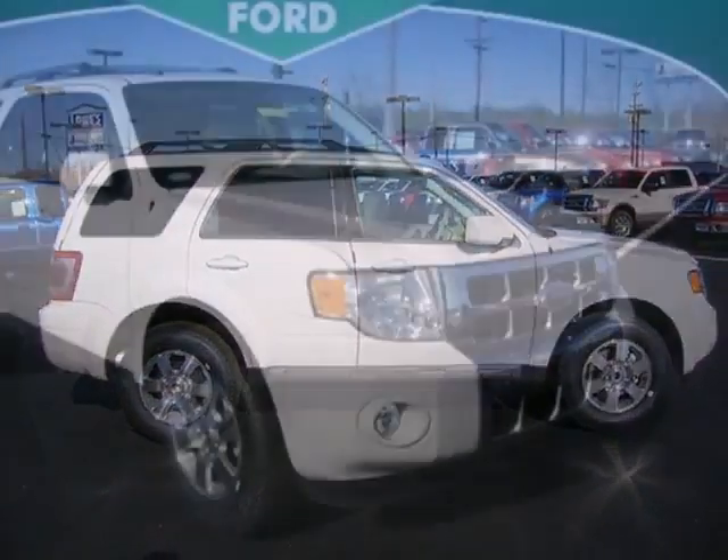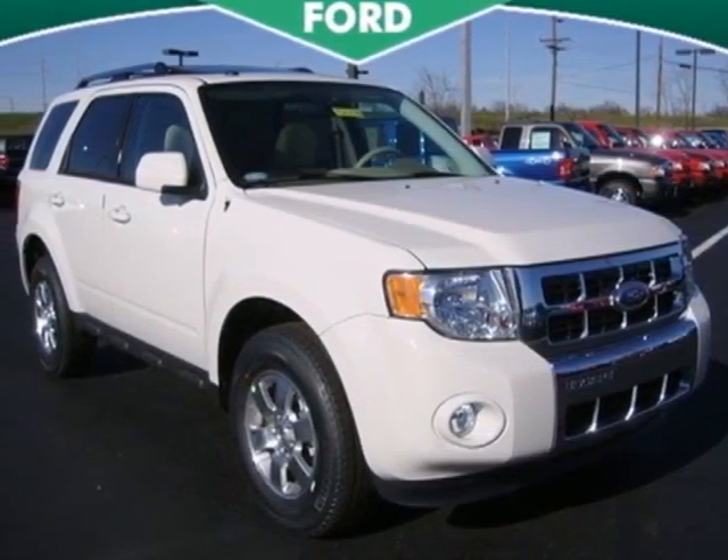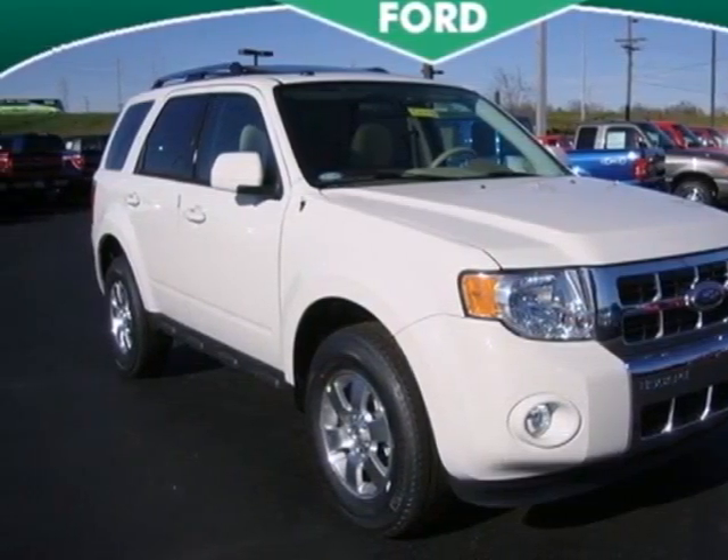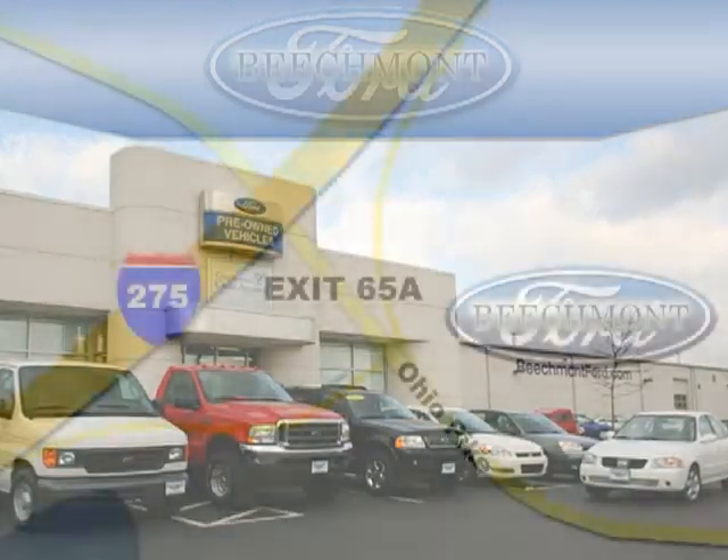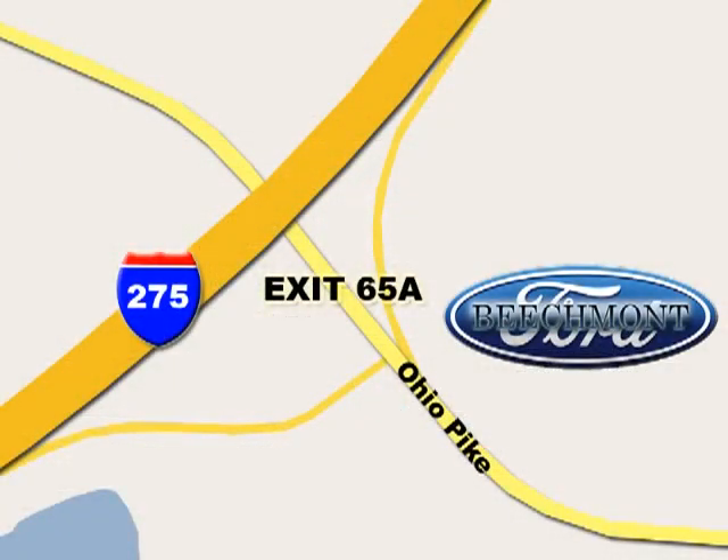Don't second guess this SUV. It will fit your life perfectly. Make it yours today. Beachmont Ford — we're a friend in the community. Stop in today. We're easy to find off I-275 at exit 65A, Beachmont Avenue.